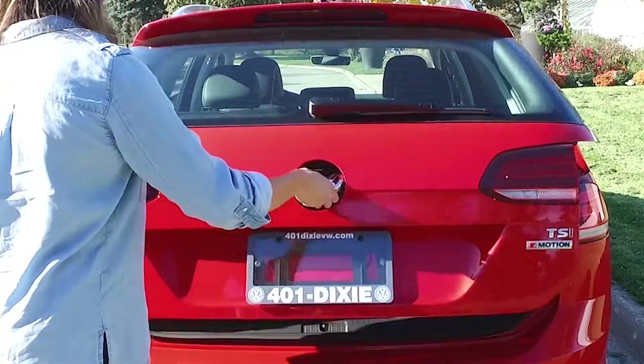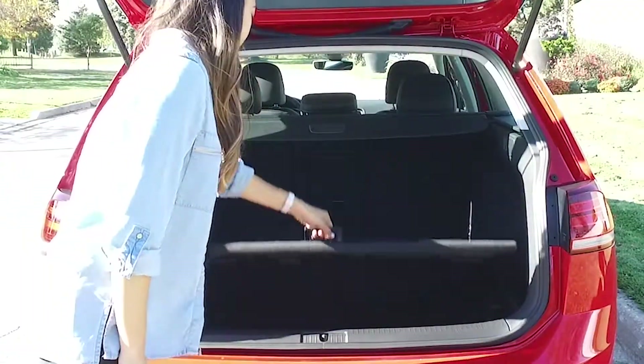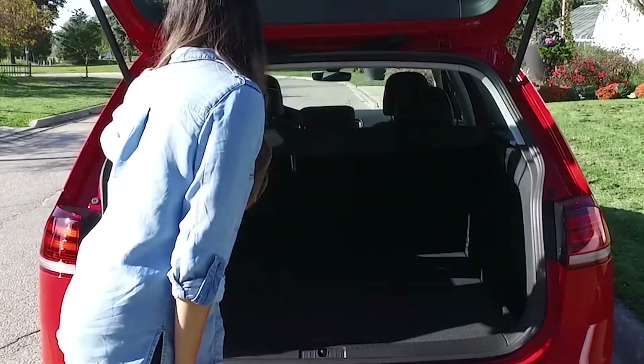What's really appealing about the Alltrack is just how spacious it is. You can tuck away items in the trunk, you can fold down the seats, and the center armrest also folds down for longer items like skis or snowboards.